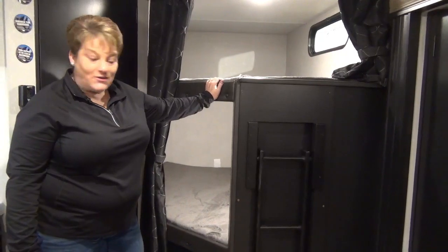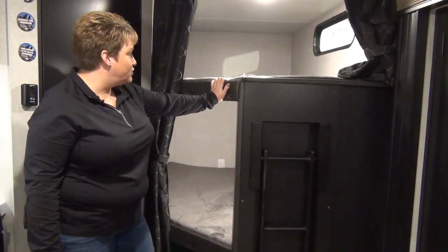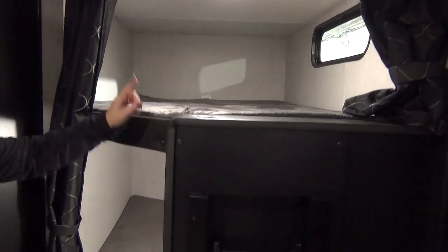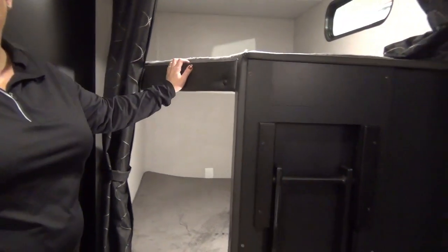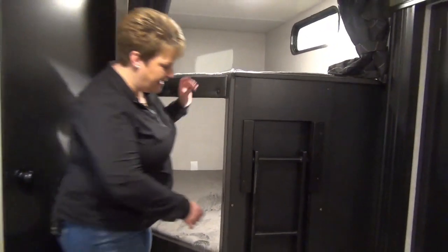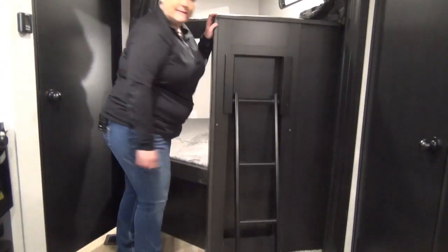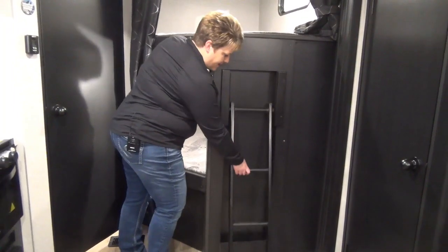Double over double bunks is also a great feature in this coach — lots of room, nice and deep. USB charging ports and a plug-in at each bunk as well, and a window so you're not feeling as closed in. They've also got the built-in ladder for the kids to climb up to that top bunk.